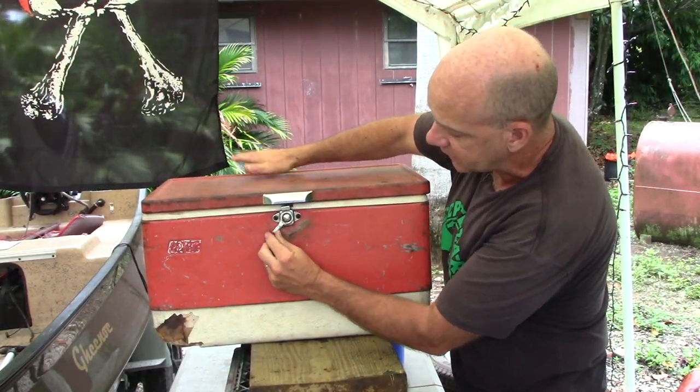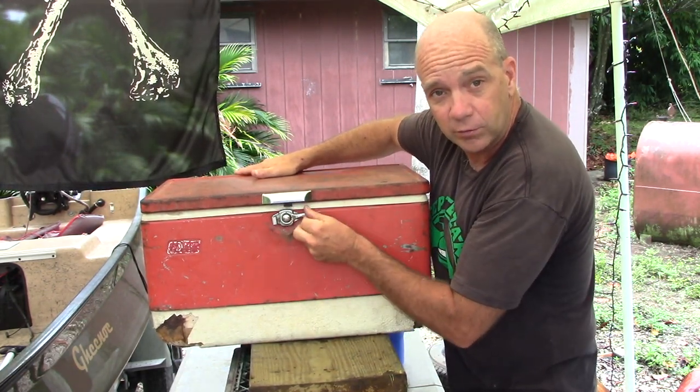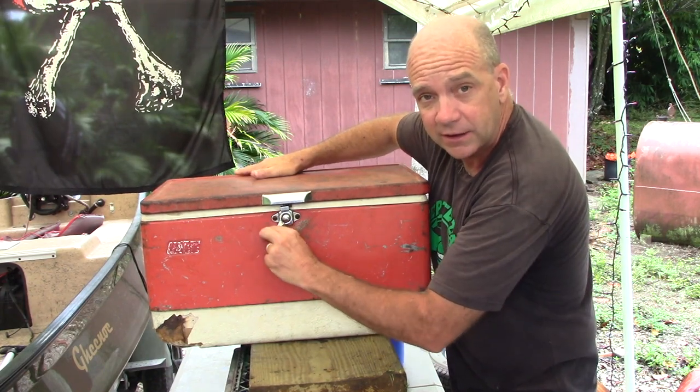I've never had to make any kind of modifications or repairs to this cooler. The only thing I've had to do is occasionally go in and lubricate the latching mechanism. But 50 years down the road, it's still working like the day my dad bought it in the store.